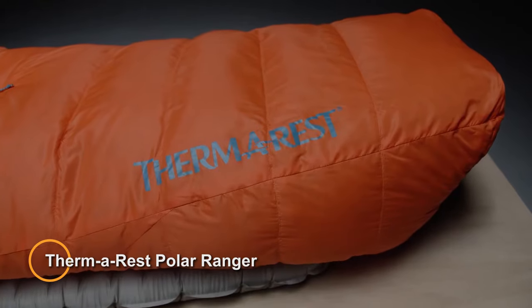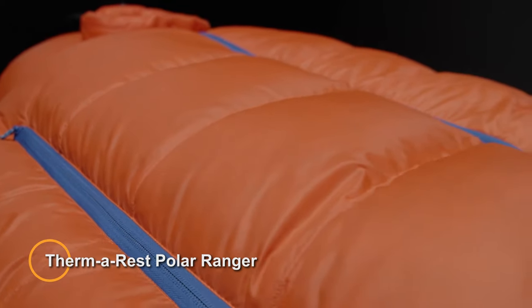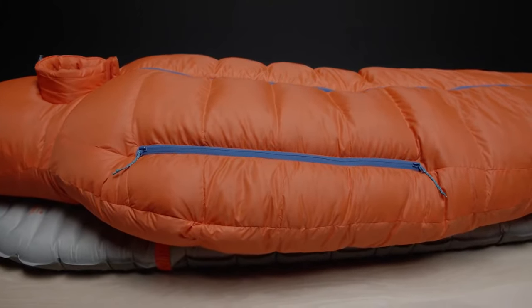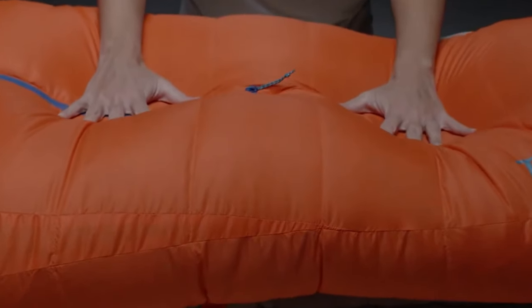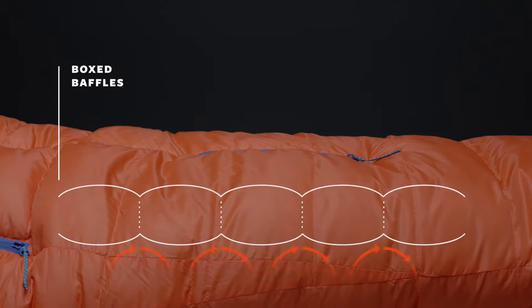Thermarest Polar Ranger. This is an advanced sleeping bag engineered to provide exceptional warmth and comfort in extreme cold weather conditions. Manufactured by Thermarest, a renowned outdoor gear company, the Polar Ranger is designed for expeditions, winter camping, and alpine adventures in sub-zero temperatures. The Polar Ranger features premium insulation materials such as hydrophobic down or synthetic fibers to provide superior warmth retention even in the coldest environments.